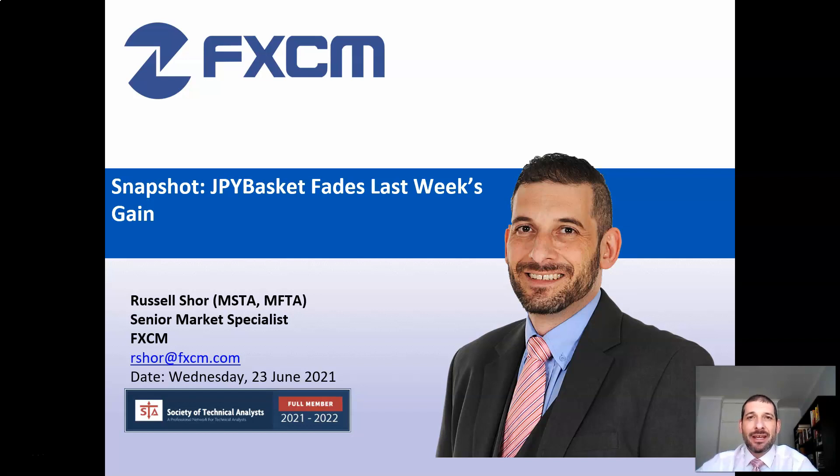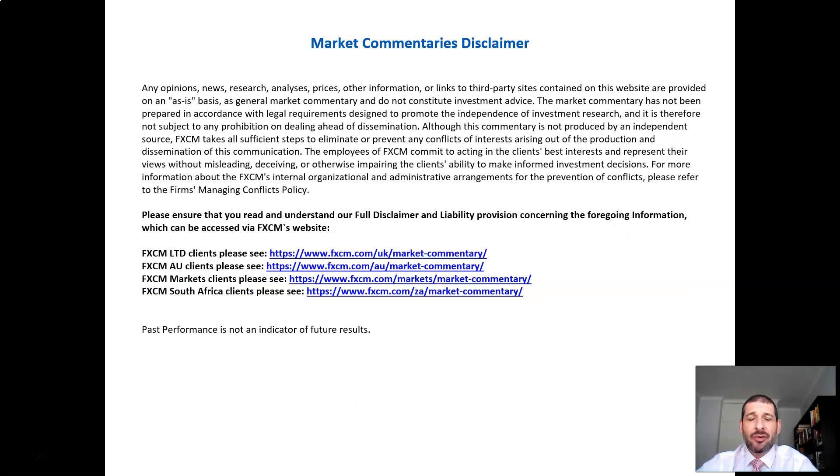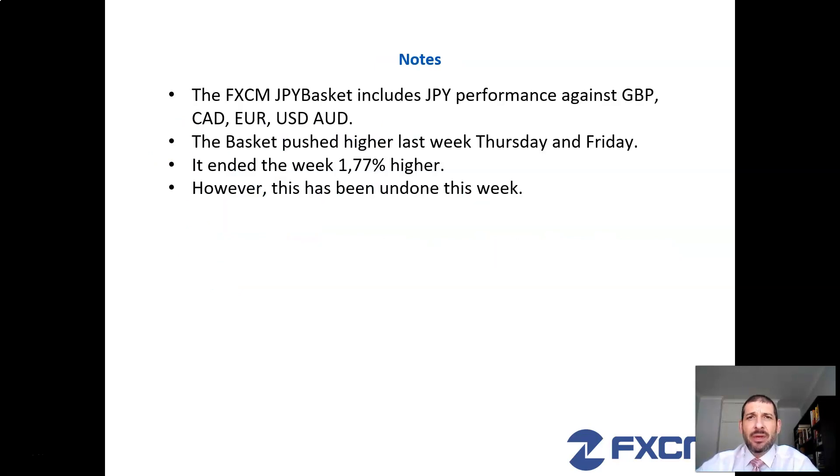Before we get on to the analysis, please take note of the following important information. Please note that CFDs are high-risk products and that you should be completely aware of the risks that they pose. Also please note that this is a general market commentary only and does not constitute investment advice. And finally, these are our sources of information.